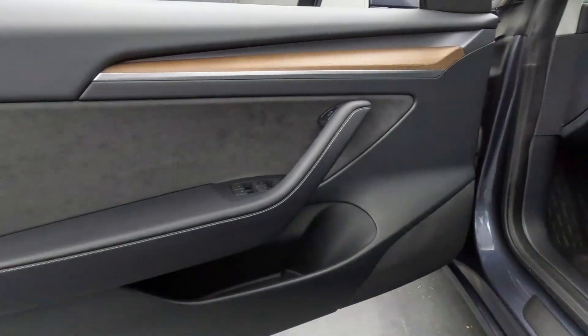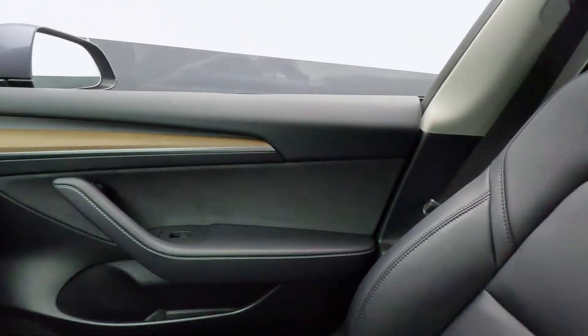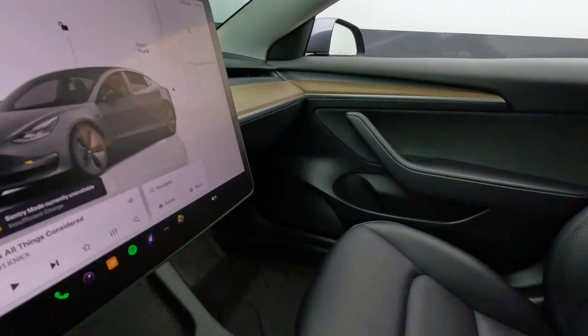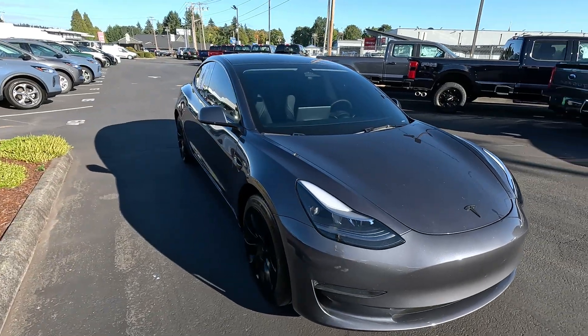Low ownership costs, efficiency, technology, safety, performance — there are so many great features of the Tesla. Tesla's been making EVs pretty much longer than almost anybody, and they've made more EVs than almost anybody. They lead in technology. They lead in features. So much good stuff to talk about. I'll try to make it quick.